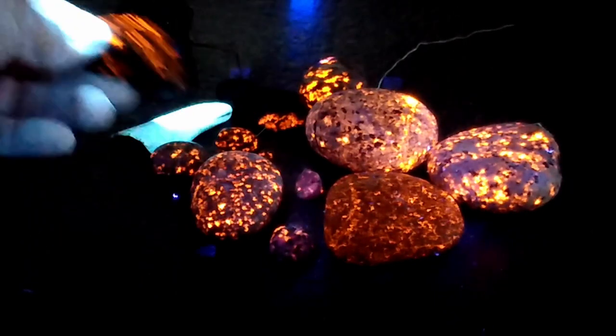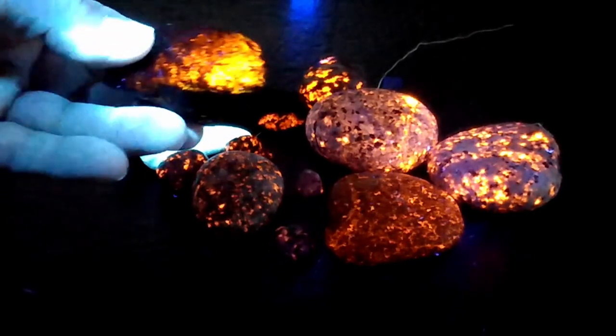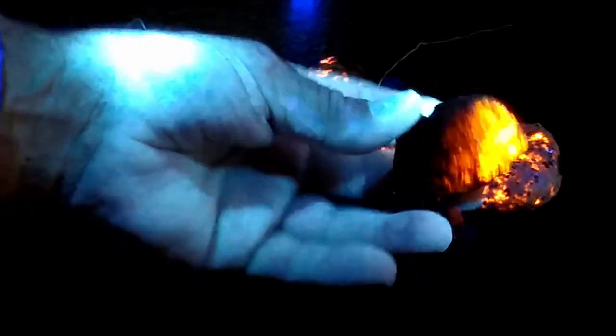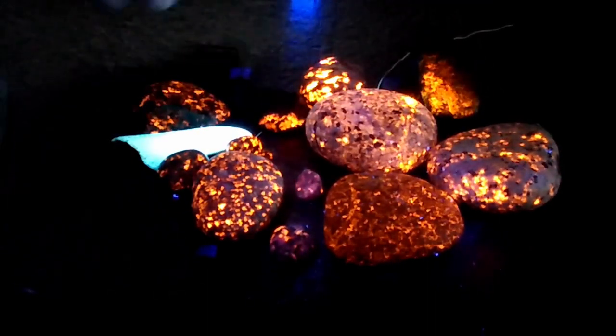This one also has a completely different texture and I can tell that it too has been painted with reflective paint. I don't know why someone would do that and then throw it on the beach — I guess just to mess with people. Not the nicest thing to do.